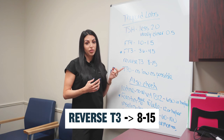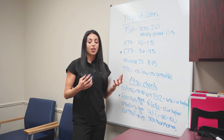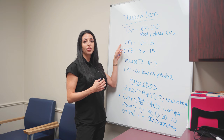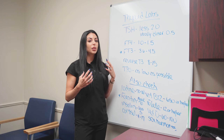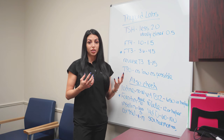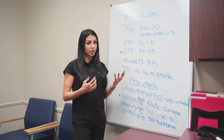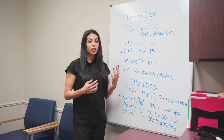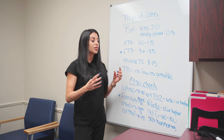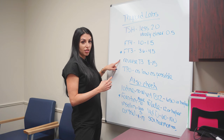Reverse T3 is also very important. I shoot for between 8 and 15. When this level is higher, it's indicative of inflammation. Reverse T3 is made when your body cannot convert free T4 into free T3. Ideally, when our thyroid makes T4, or we take T4 in the form of levothyroxine or Synthroid, our body converts free T4 into free T3. However, if you have a lot of inflammation, obesity, or diabetes, there are lots of conditions that change this conversion and instead produce reverse T3.